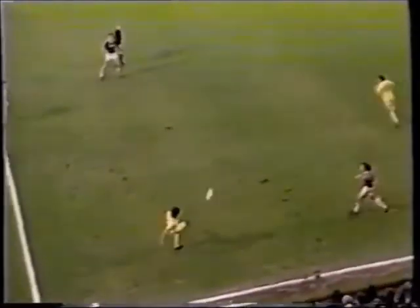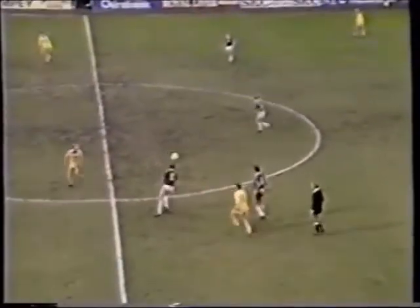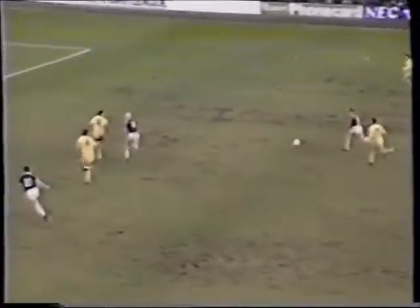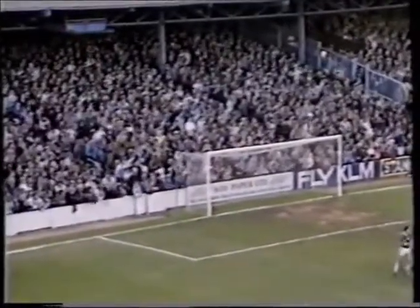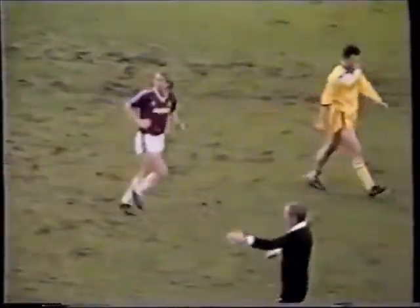Devonshire, Williams, Hilton, Keane — he's got space in the middle, he makes forward, and a great rasping shot there from Kevin Keane, 25 yards. He looked up, he saw Nigel Spink off his line and he let fly for the top, but it just sailed over the bar.